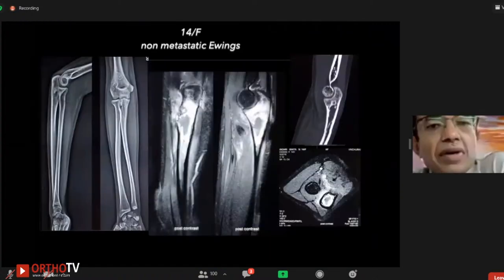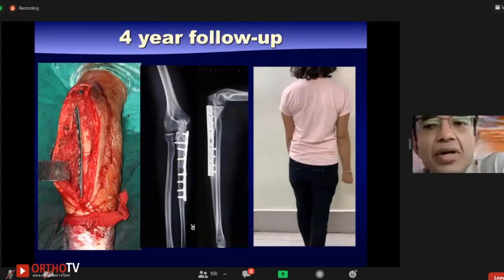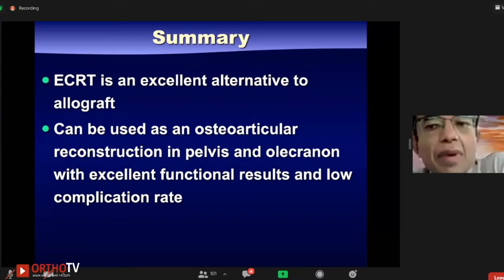We've also used osteoarticular reconstruction for the olecranon — this was an Ewing sarcoma. After post-chemotherapy good response, we did the resection, radiated, and re-implanted it back with all the ligaments. The video shows good function with a four-year follow-up. To summarize, we feel that recycling bone using radiation is an excellent alternative to allograft. It can bail you out of a lot of trouble, and in selected cases osteoarticular reconstruction can be a huge benefit compared to other available options.